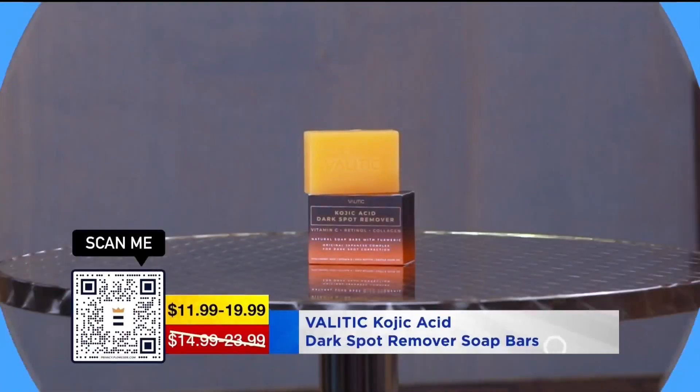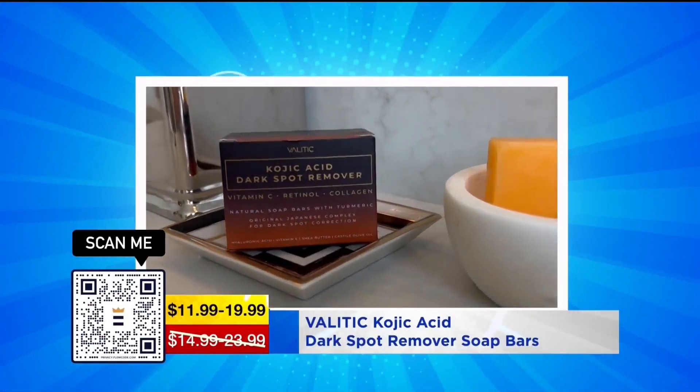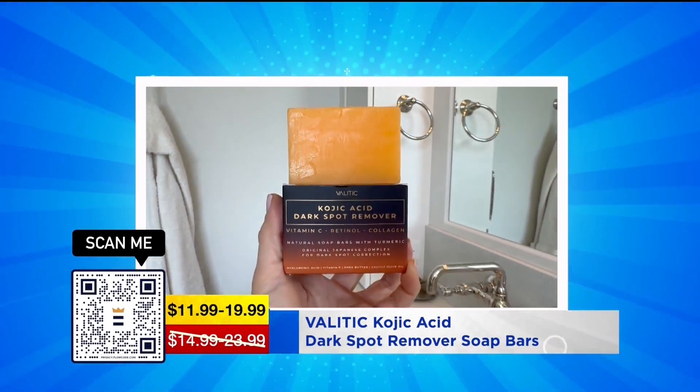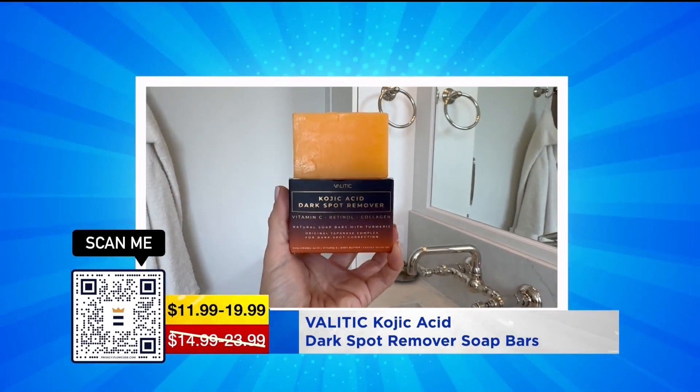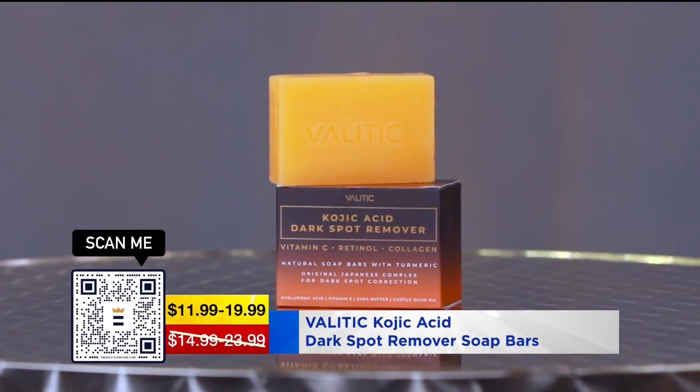The first product we're going to talk about is a kojic acid dark spot removal soap. I just turned 49 and I struggle with dark spots on my face and throughout my body. This soap is perfect — it's going to infuse some vitamin C, give you some retinol, enhance your collagen, and you're going to see those dark spots go away.